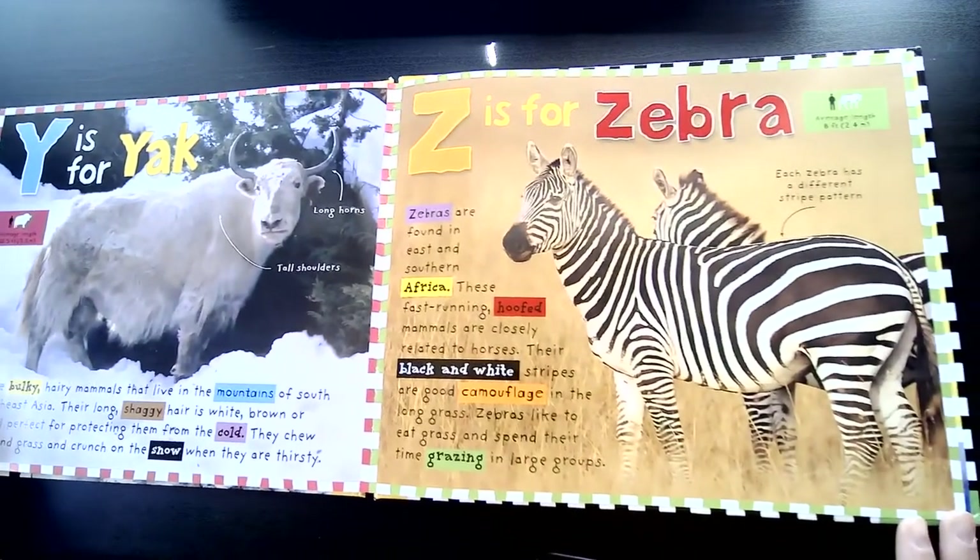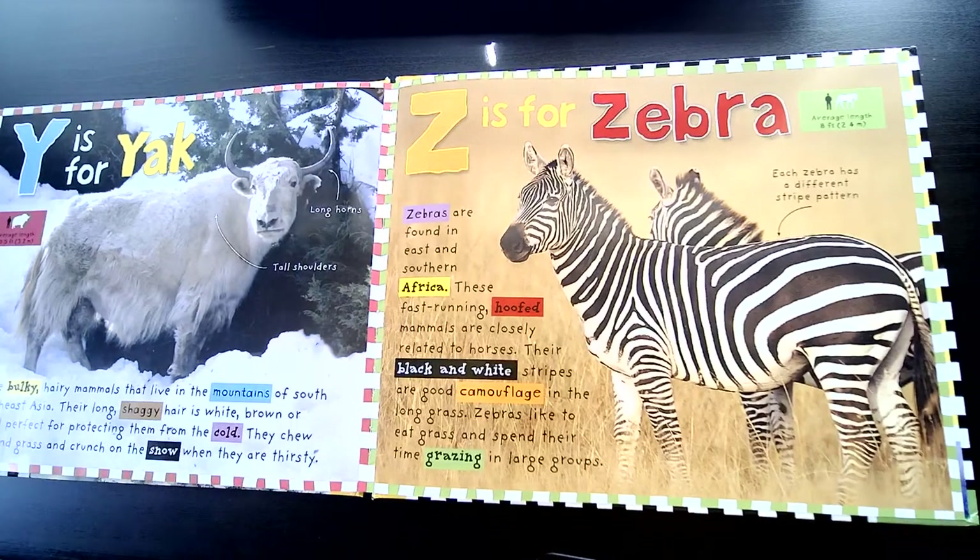Z is for Zebra. Zebras are found in East and Southern Africa. These fast-running, hoofed mammals are closely related to horses. Their black and white stripes are good camouflage in the long grass. Zebras like to eat grass and spend their time grazing in large groups.